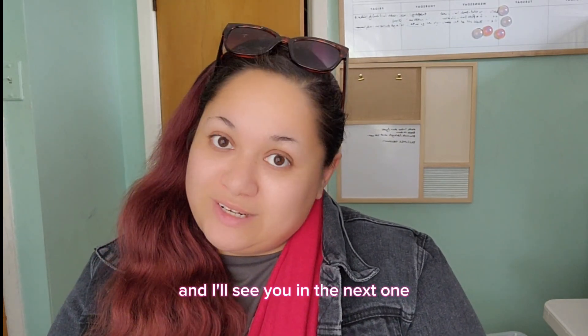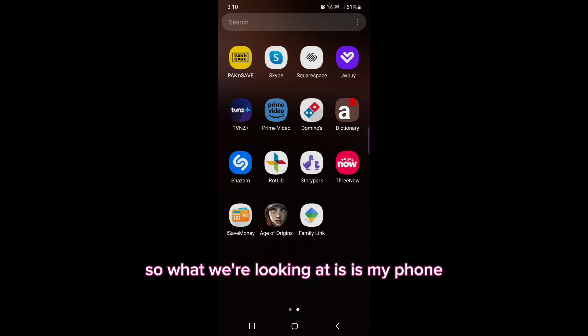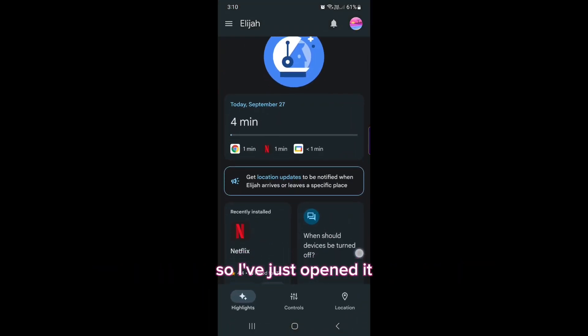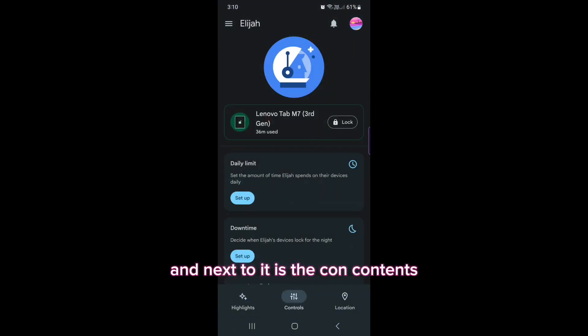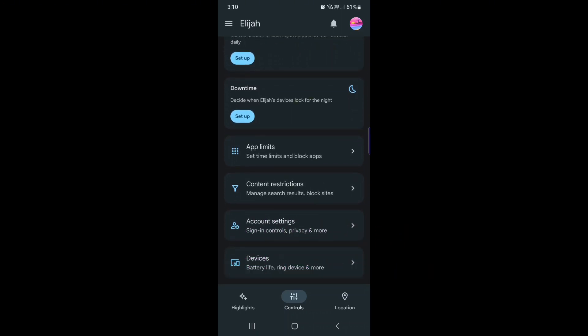So what we're looking at is my phone — not the tablet, this is my phone. There's an app called Family Link, I've just opened it. This is the highlights and next to it is the contents. We go down to Content Restrictions and if we open that we'll be able to get some more options.